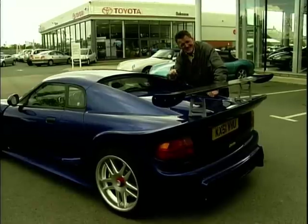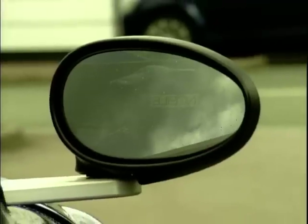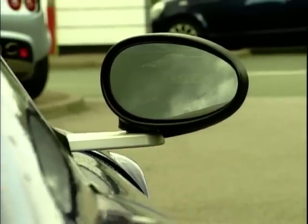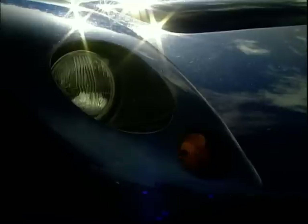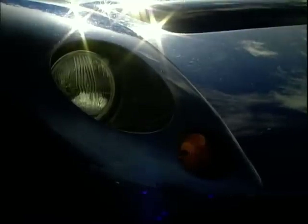It produces 310 brake horsepower. It's quick — it will get to 60 in less than four seconds. Top speed is limited to 155 miles an hour. This car is perhaps the purest driving experience you will find, and it will eat most Porsches, Ferraris and TVRs for breakfast.